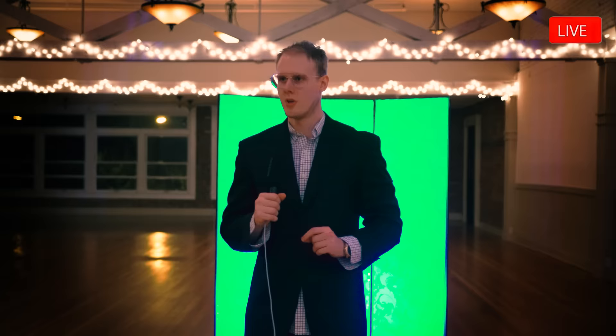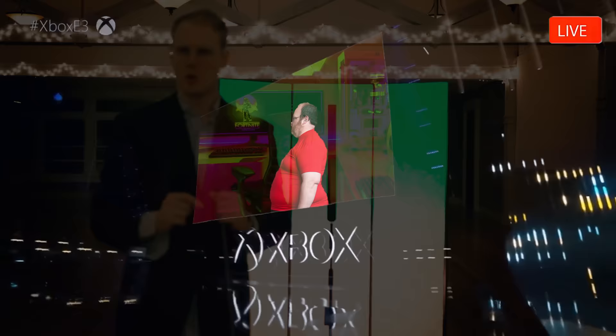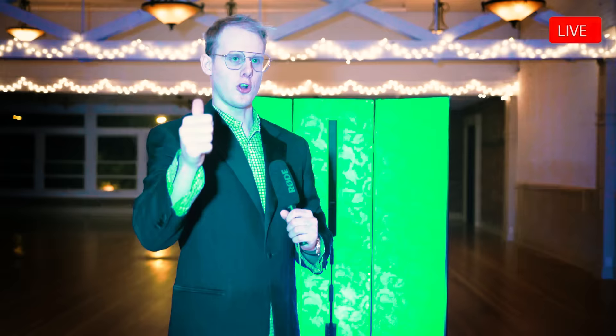Here at Razer E3, we decided that we'd announce the new gaming stepdad. We created the first ever RGB ankle bracelet.